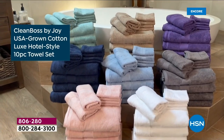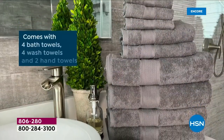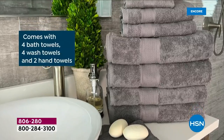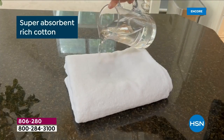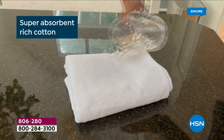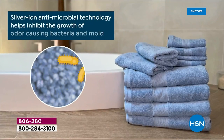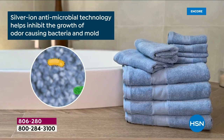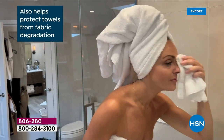It is here, you guys! After four years of patiently waiting and requesting, the famous luxury hotel-style towels from Joy Mangano are back. It is better than ever. These are the most absorbent, fluffy, soft, beautiful towels now with built-in silver ion antimicrobial technology.